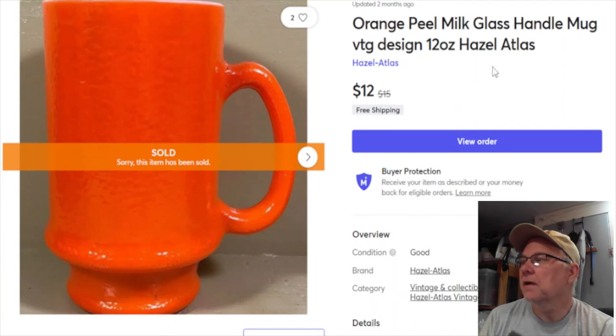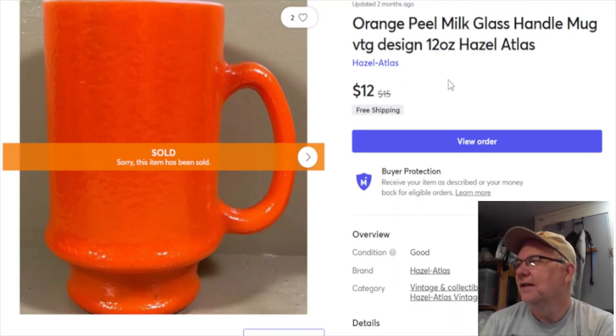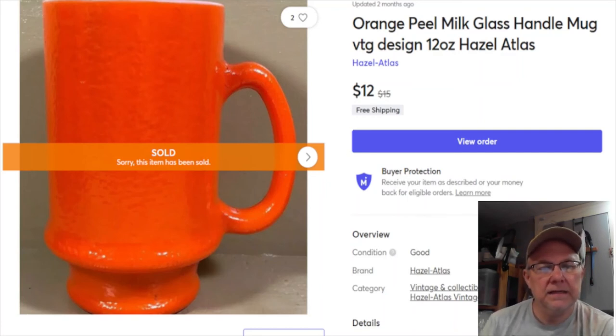Next is a Hazel Atlas mug - not marked, but it is Hazel Atlas. It has a really neat orange-peel texture. I've had these a long time; this one was also listed at the shop, so I don't have a listing date. Sold January 20th for $12 with free shipping. Mercari profit was $10.15, but it was probably every bit of seven or eight dollars to ship, so I didn't make a lot.